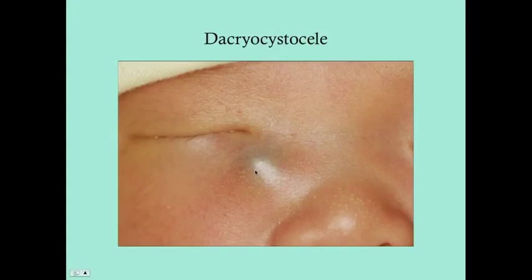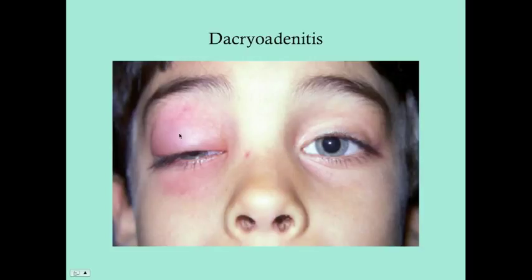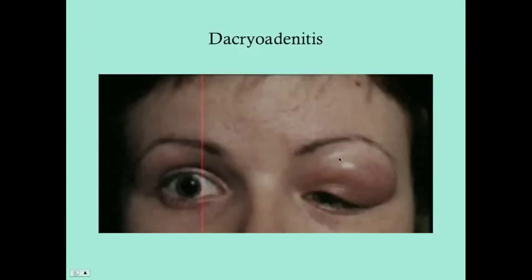Here's a picture of a dacryocele — note that there's not a whole lot of inflammation, just a small cyst. This next image, labeled dacryocele, looks like it might be the beginning of dacryocystitis — there's overlying erythema and what appears to be drainage or pus, with eyelashes sticking together on one side. This is dacryoadenitis — note that the problems are on the superior and lateral side, whereas with dacryocystitis the problems are on the medial side.